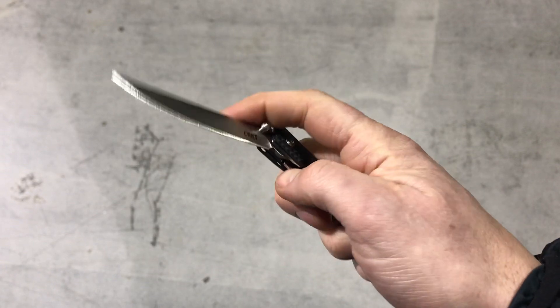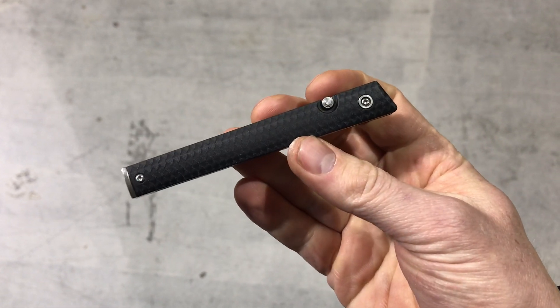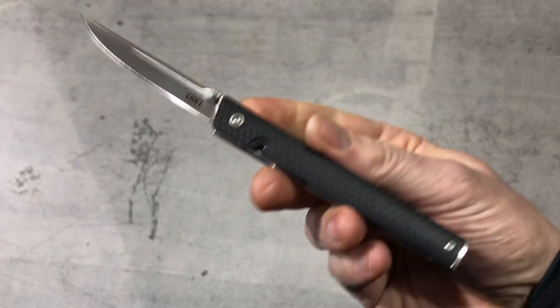Today we want to find out what else you want to see. When we saw this at SHOT Show in 2019, we knew it was going to be popular. We told the reps that this was going to be one of the most popular knives, and it was.